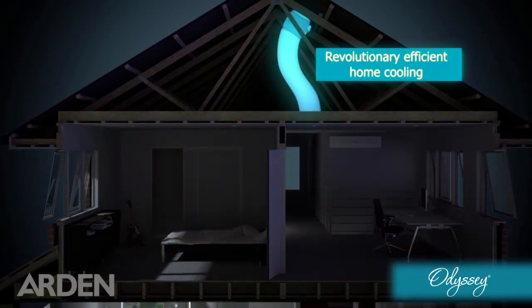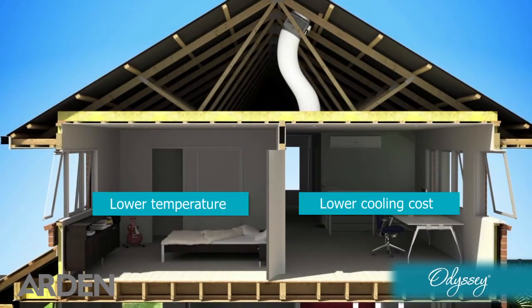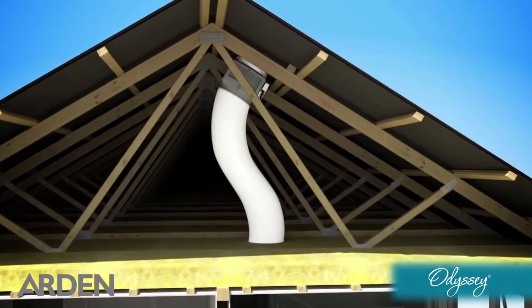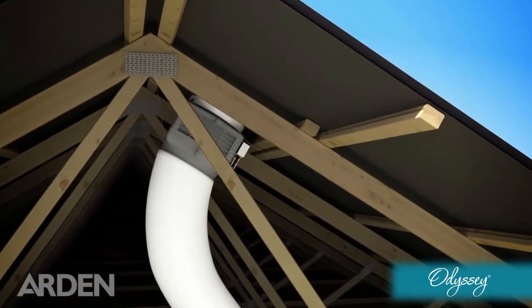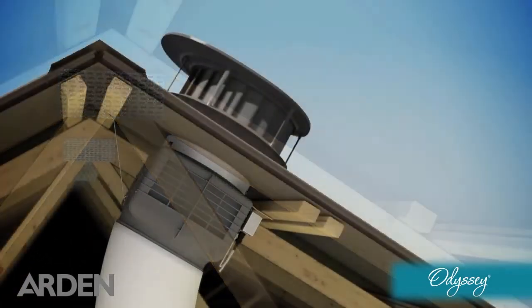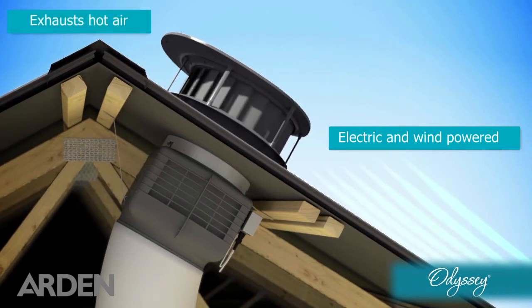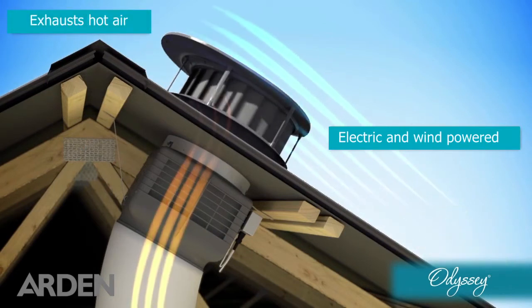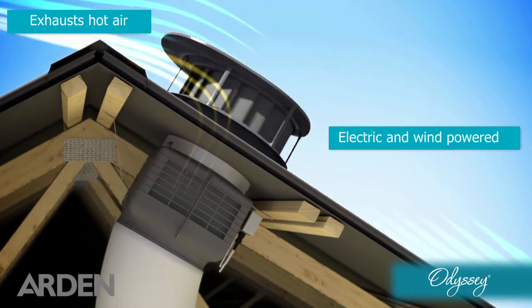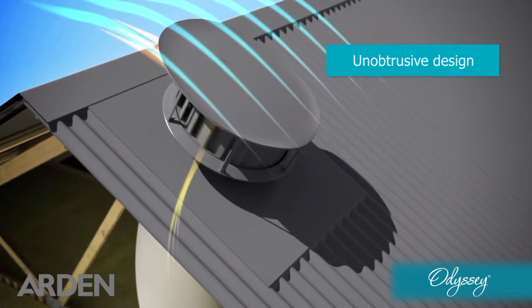Odyssey is a revolution in energy-efficient home cooling. Designed and built in Australia to meet the demands of the harsh Australian summer, it ingeniously takes advantage of natural temperature differences inside and outside your home to lower the temperature in your living space and your cooling costs. Using award-winning hybrid technology, Odyssey exhausts the hot air from your home, helping to cool the entire building structure with minimum energy use.